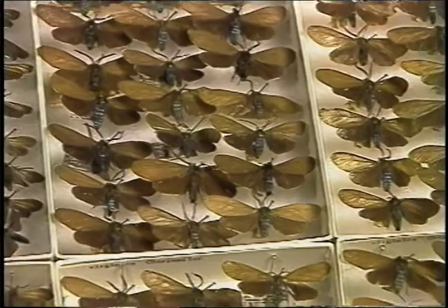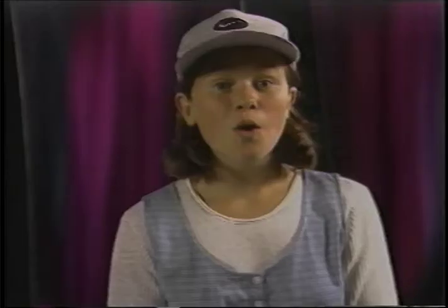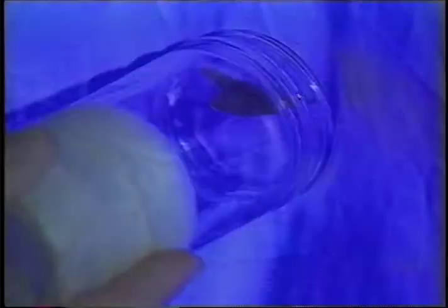Susan's research is about moths and their families — that means they share certain characteristics, just like you and your family probably look alike. You might all wear glasses or have big ears. One way that Susan learns about moth family trees is by studying their DNA. But the first step is to catch the moths. Since they're most active at night, Susan spends a lot of time under the stars capturing them in the dark of the moon.